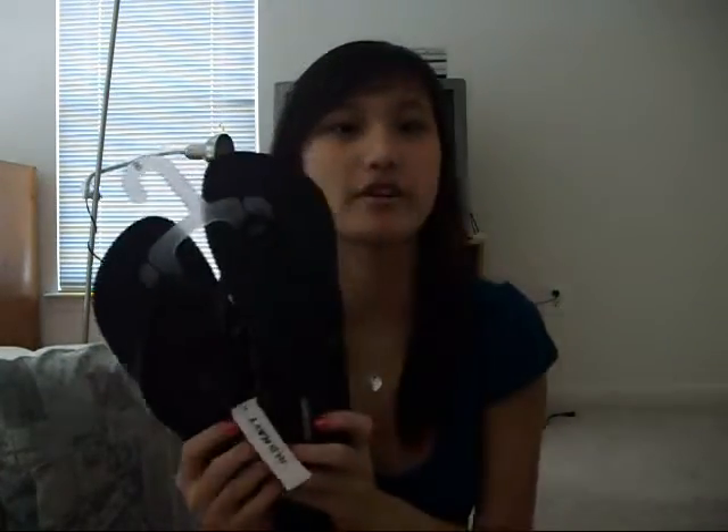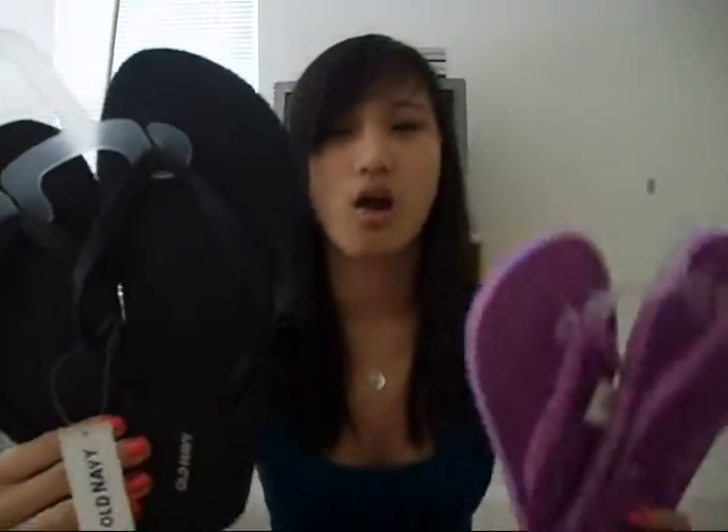I went to Old Navy and I got these sandals, or flip-flops, or whatever. I got a black pair and a purple pair. These were, like, two for four dollars, so I got two pairs.